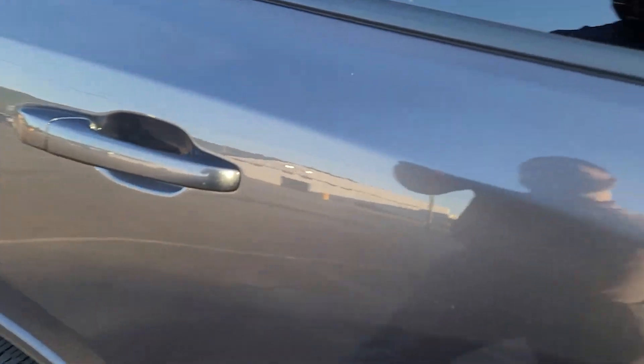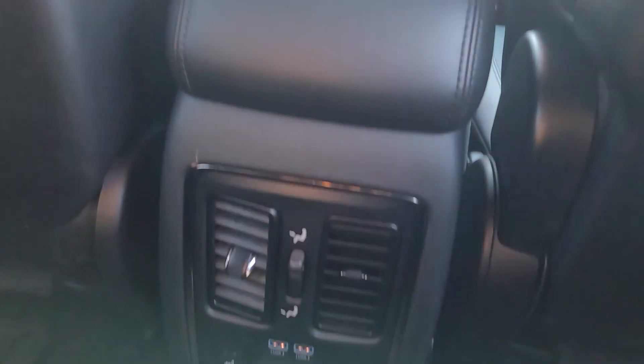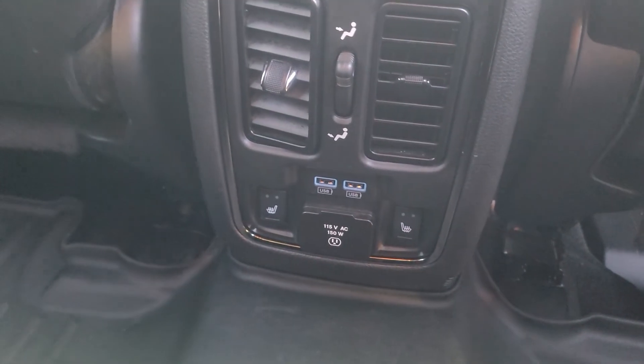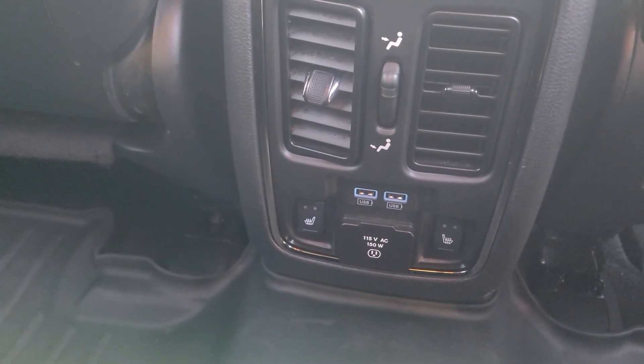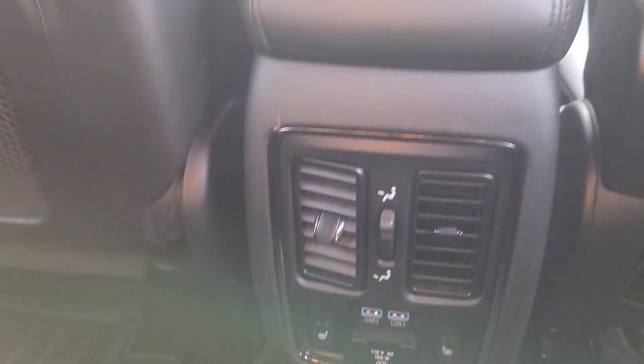Take a look — memory seats, sound system, awesome and amazing. A lot of room back here too. I mean I'm 6'2" and I have legroom. I love this panel right here. You have a 115-volt outlet, heated rear seats, USB ports, and vents to keep your passengers comfortable.